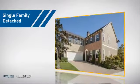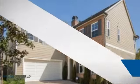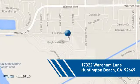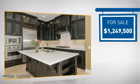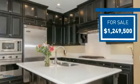This detached home is a great choice for families who want the privacy of their very own lot, and it's located in the Huntington Beach area. Currently listed at just over $1.2 million, it offers an excellent value for the area.